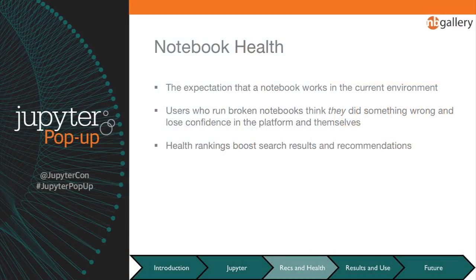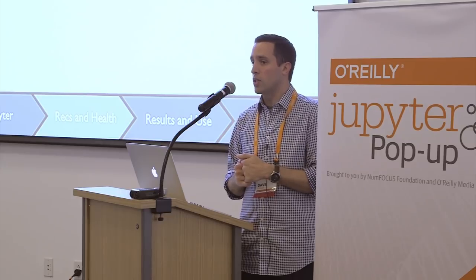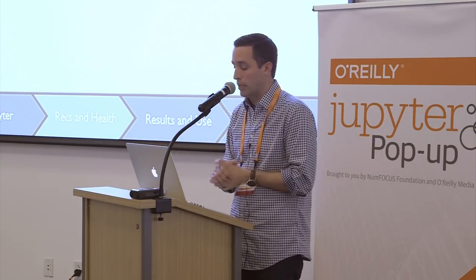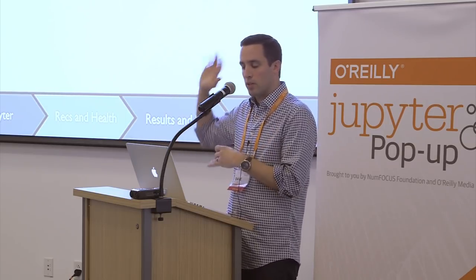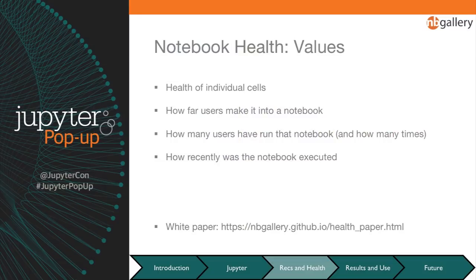We define notebook health as the expectation that a notebook works in the current environment. This is critical because a user who discovers a broken notebook will first think they did something wrong — especially a citizen data scientist without a strong technical background — and will lose confidence in either themselves or the platform. We calculate health metrics and use them to boost both search results and recommendations to ensure we're presenting notebooks we believe can work in the current environment.